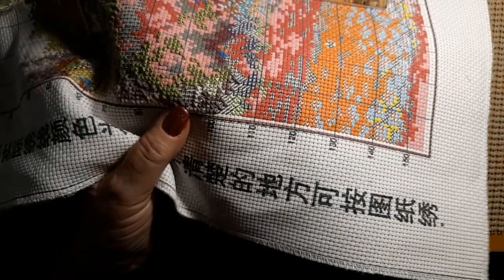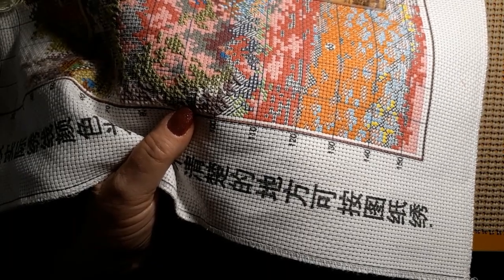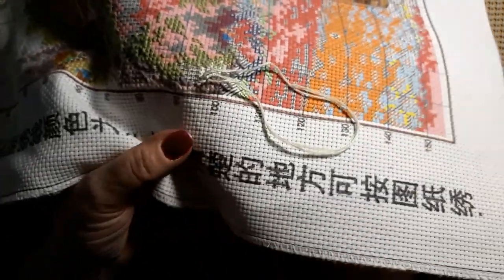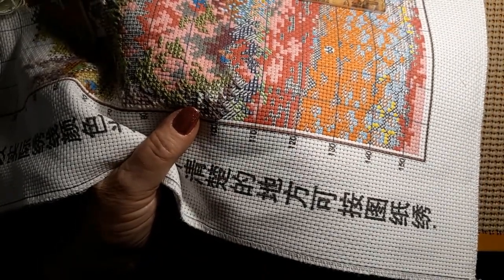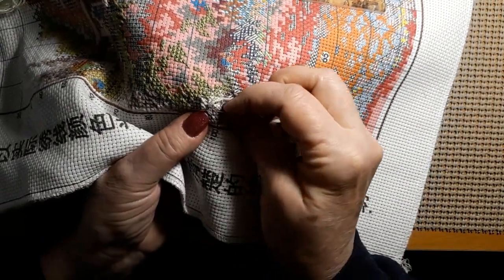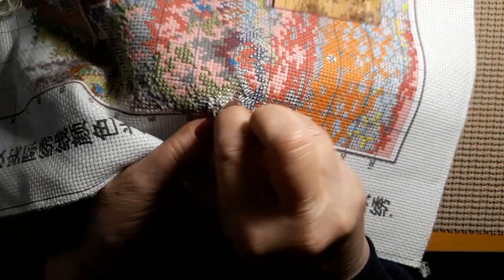I've been trying to finish up that chrysanthemum. I'm getting close — it's about time for it to have the backstitching, is where I was going.